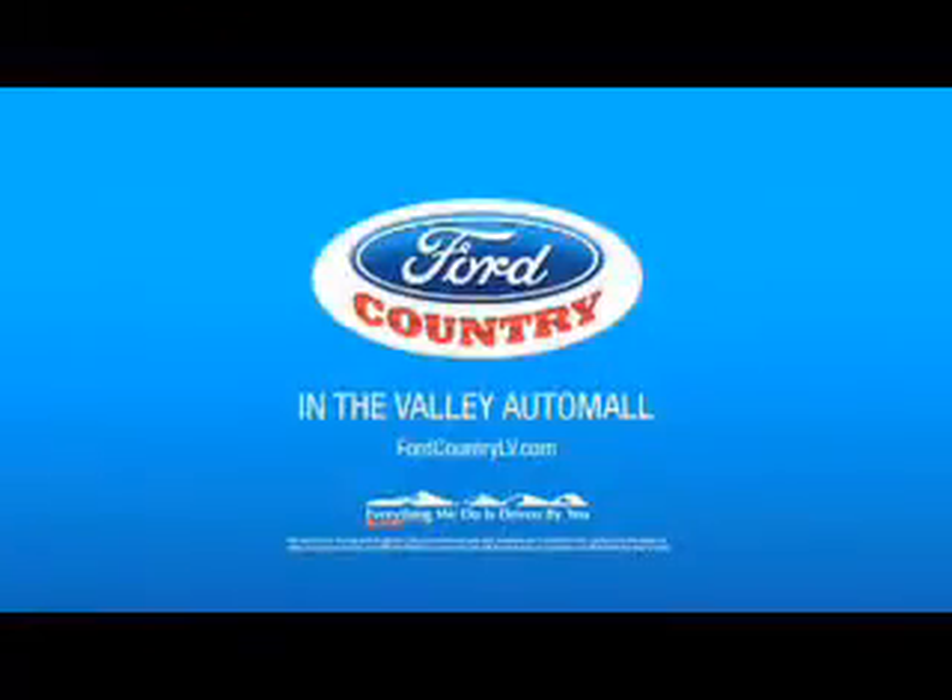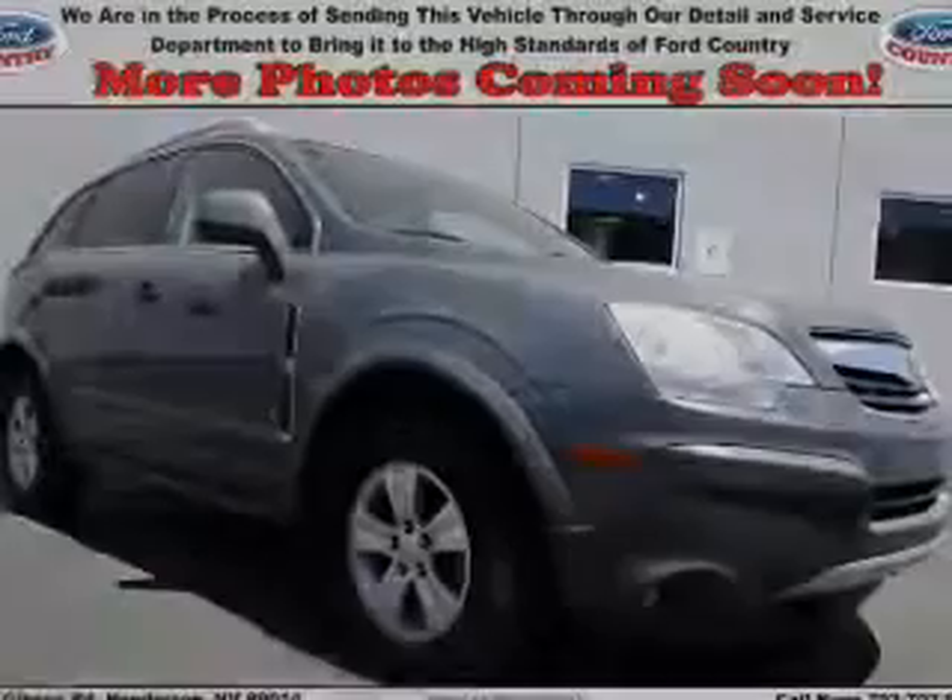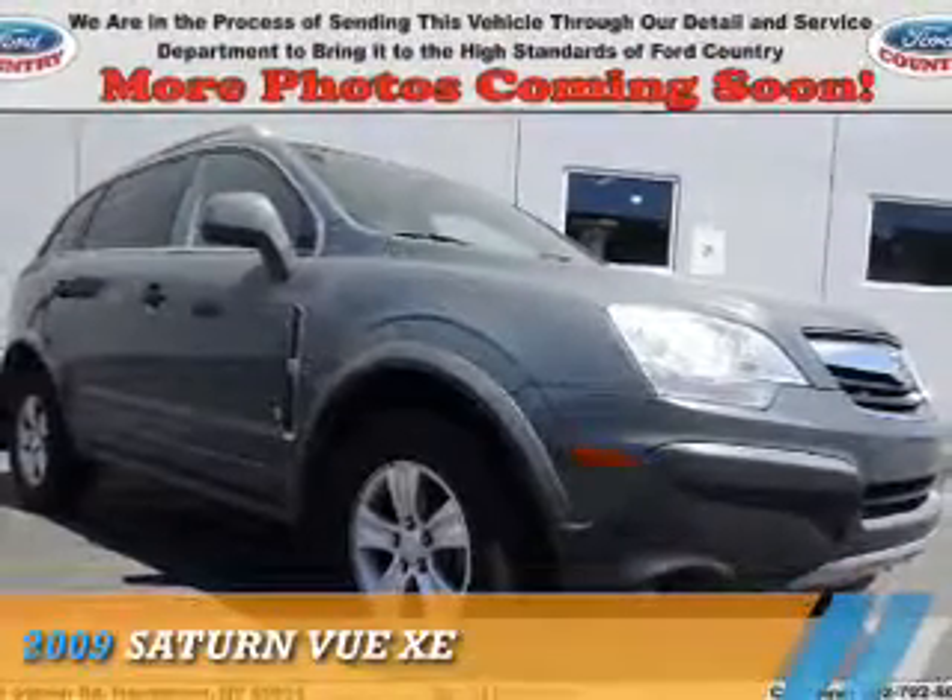Visit Ford Country in the Valley Auto Mall today. Presenting the 2009 Saturn Vue.